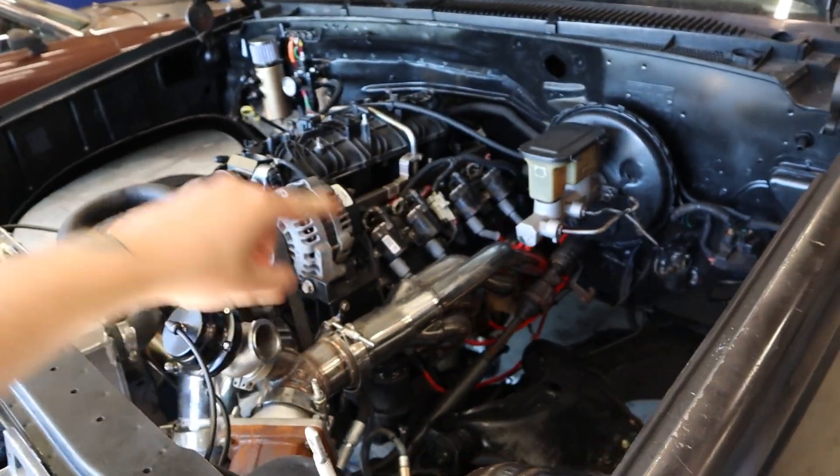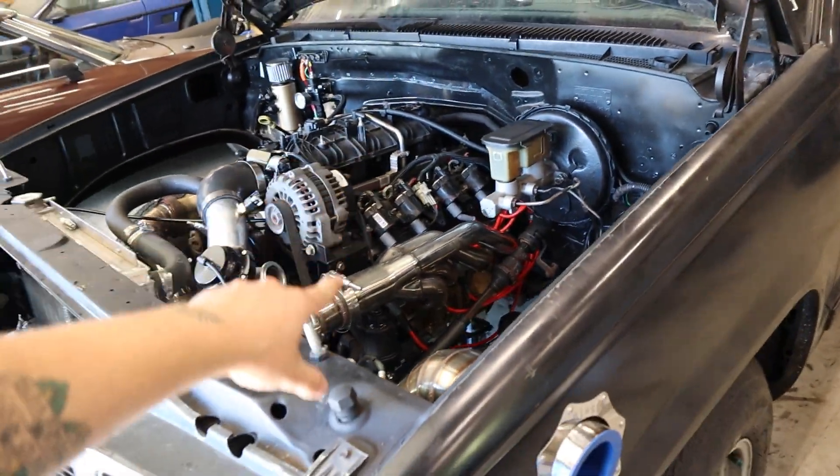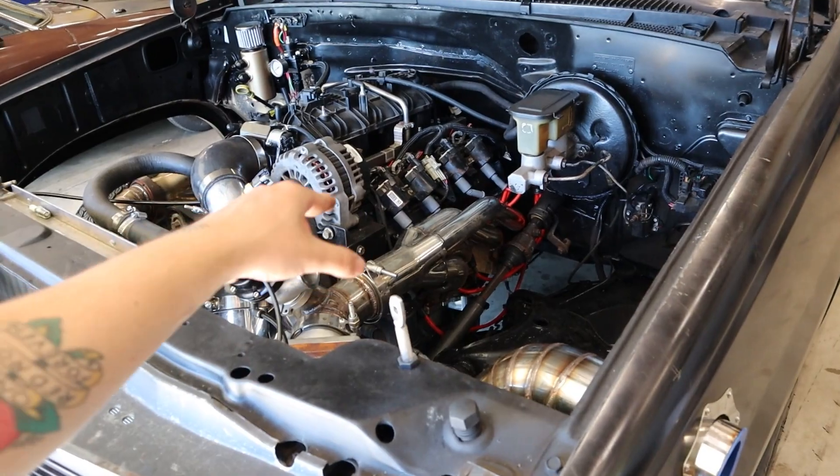Valve springs! Seals! Valves! And then the headers were a custom set of eBay shorties — those were $4,300. And then for the camshaft, I called Rustoleum and they hooked us up with a custom cam for exactly what we were doing. That was $3,000.